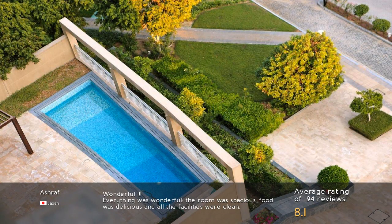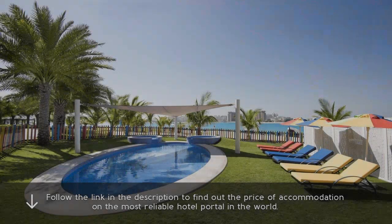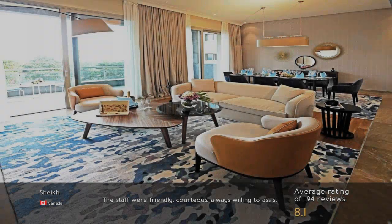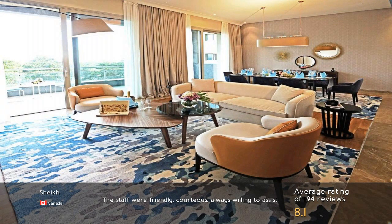Wonderful! Everything was wonderful — the room was spacious, food was delicious, and all the facilities were clean. The staff were friendly, courteous, and always willing to assist.